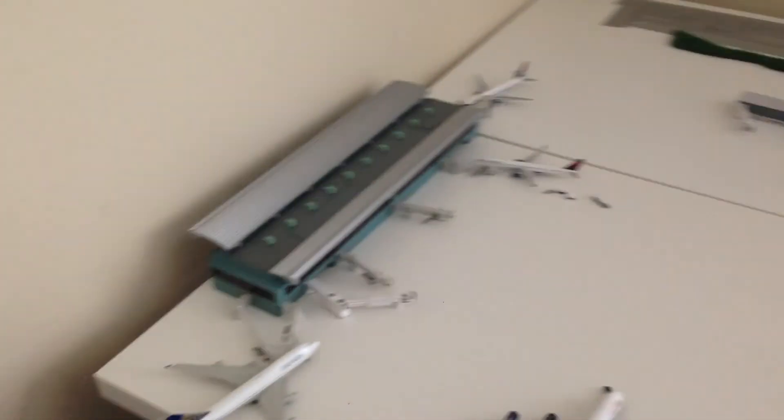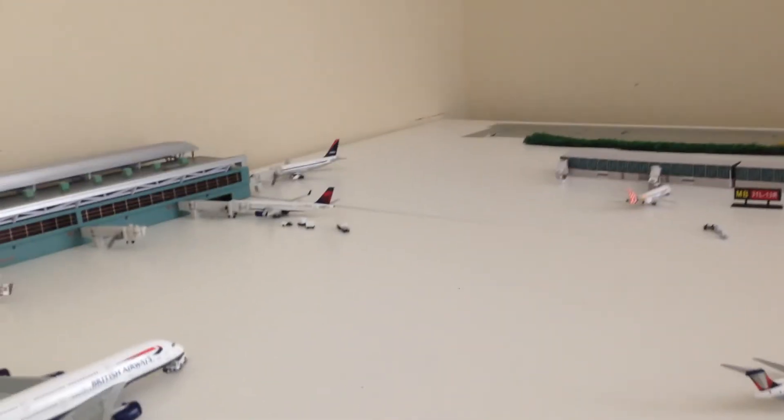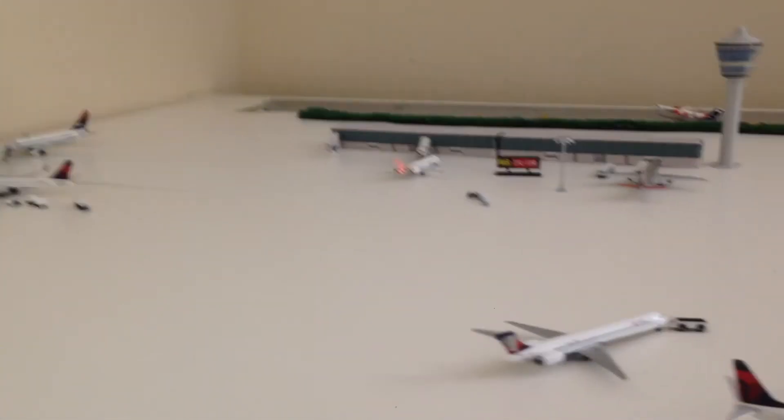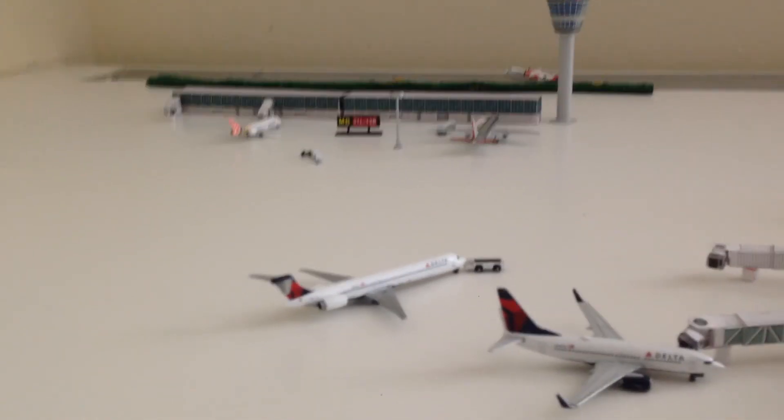We do have a wooden terminal, plastic terminal, and some paper terminals — and then we have the legit terminal. Join us next time on this very special airport update for July. We will have definitely some more planes here soon. Comment, rate, subscribe, like — do all that good stuff. Signing off, this is Gemini and WestJet 99. Goodbye.